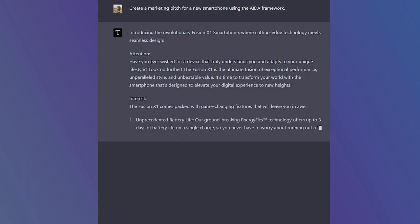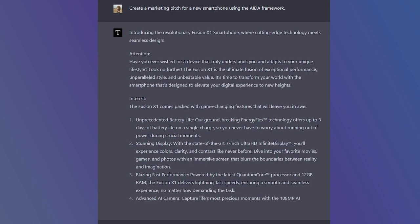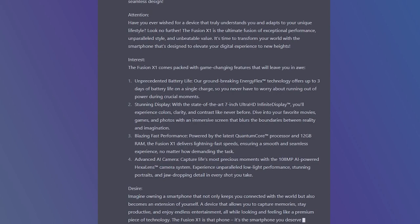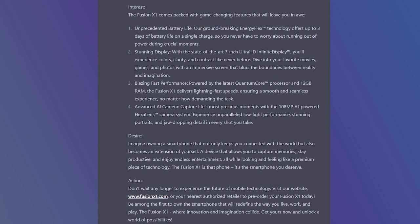By asking the AI to create a marketing pitch for a new smartphone using the AIDA framework, ChatGPT will generate a response that follows the attention, interest, desire, and action structure, resulting in a more persuasive and effective pitch.